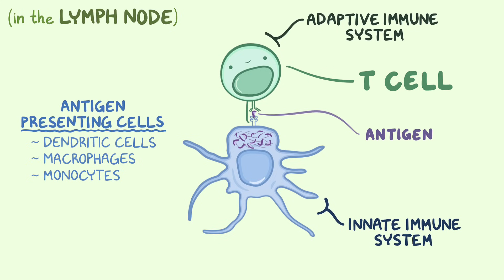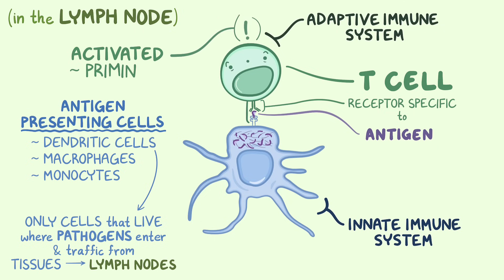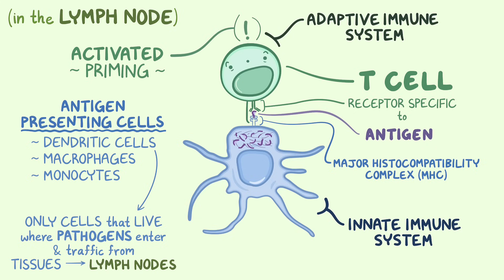Dendritic cells are the best at antigen presentation because they are the only cells that live where pathogens enter, through epithelial surfaces like skin, gut, and airways, and the only cells that can traffic from these tissues to lymph nodes where T cells circulate. Only T cells with a receptor that can bind to the specific shape of the antigen will be activated — that's called priming. It's similar to how a lock will only snap open with a key of a very specific shape. T cells can only see their antigen if it is presented on a molecular platter called the major histocompatibility complex, or MHC. The antigen-presenting cell loads the antigen on an MHC molecule and displays it to T cells, and when the right T cell comes along, it binds.